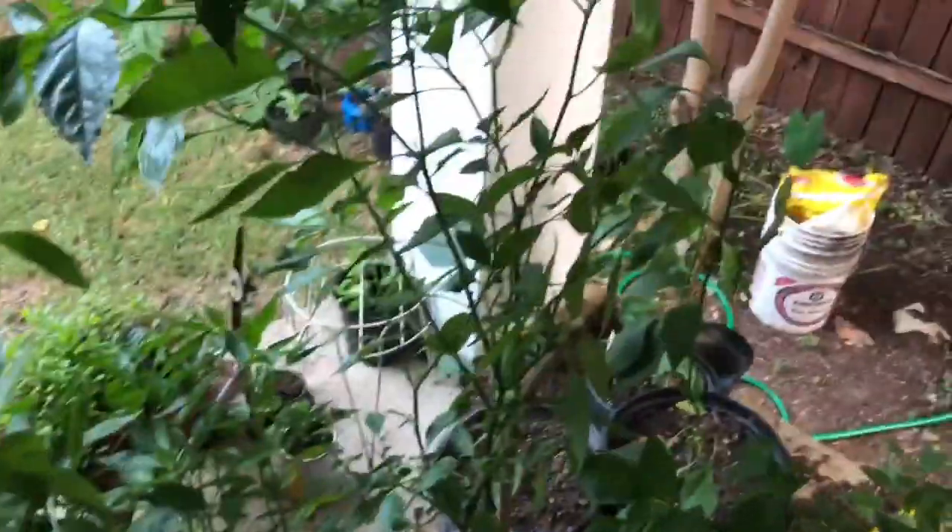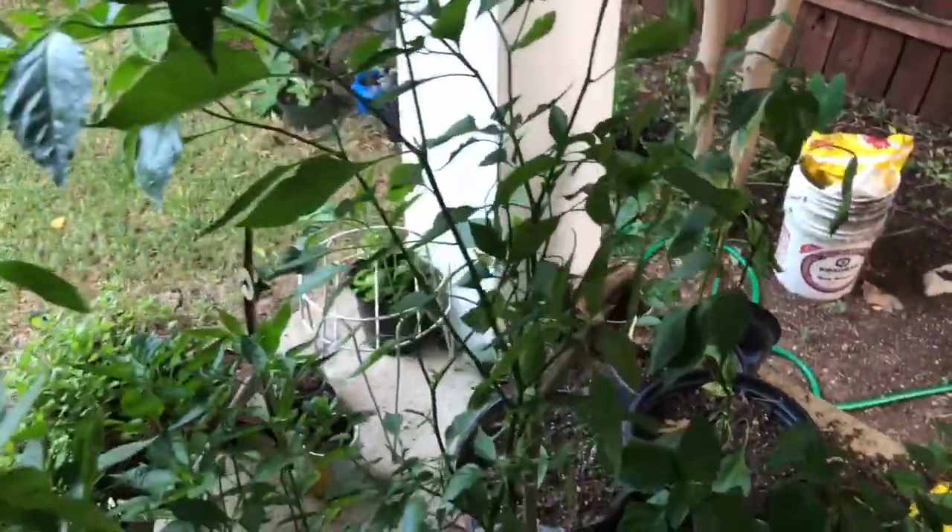Some of these plants that were chewed up by the deer are starting to come back. Just keep an eye on them — when they start outgrowing their pots, you've got to start thinking about transplanting.